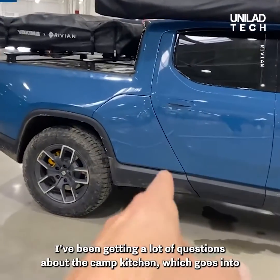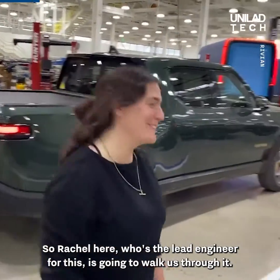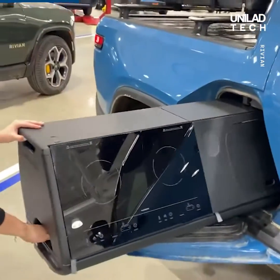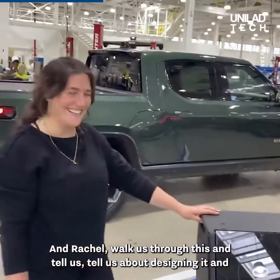I've been getting a lot of questions about the camp kitchen which goes into the gear tunnel. So Rachel here, who's the lead engineer for this, is gonna walk us through it. We're gonna pull it out and Rachel, walk us through this and tell us about designing it and engineering it.